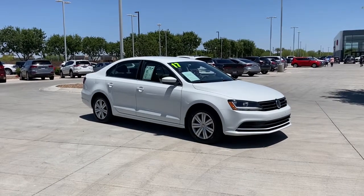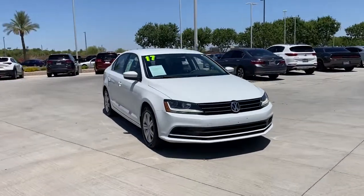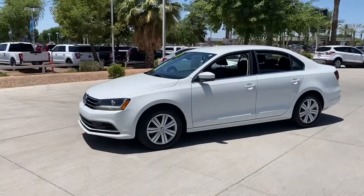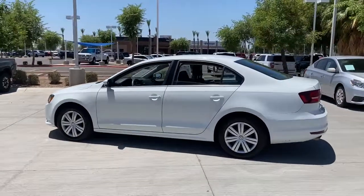You will be amazed by this 2017 Volkswagen Jetta. With less than 35,000 miles on the odometer, this vehicle provides excellent value. Take a closer look at this Volkswagen Jetta, the compact sedan that's tastefully understated, practical, and fun to drive.